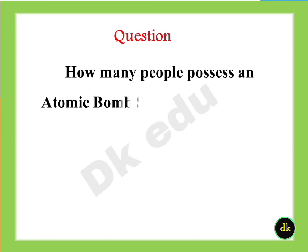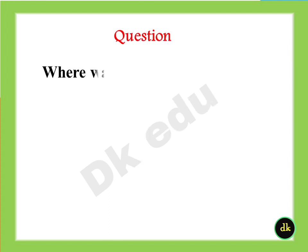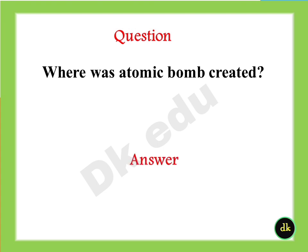How many people possess an atomic bomb survey certificate as of end of March 2007? Answer: 251,834. Where was the atomic bomb created? Answer: Los Alamos, New Mexico.